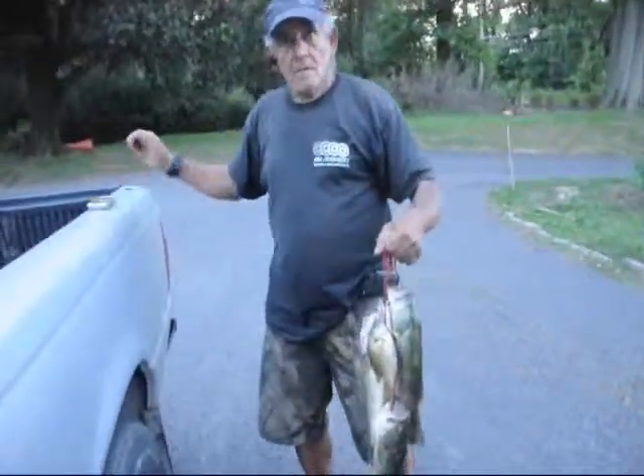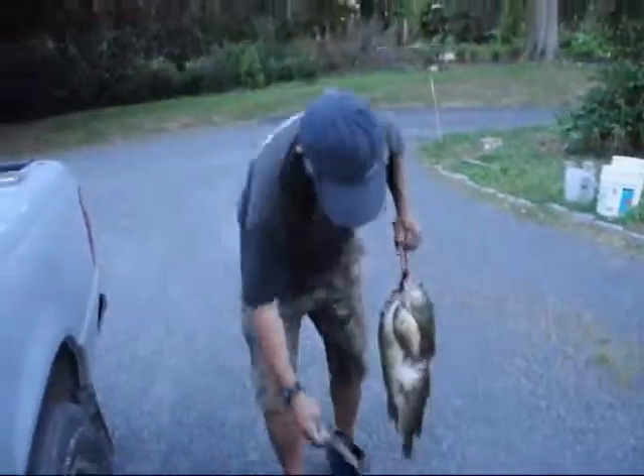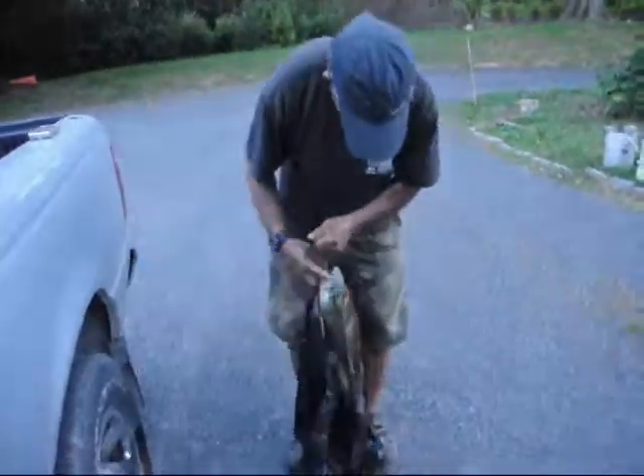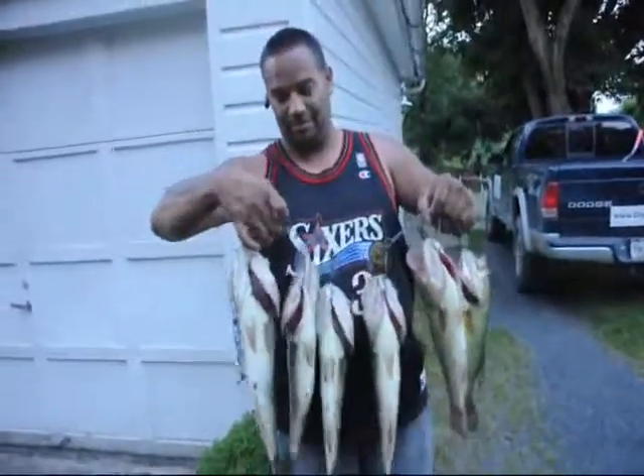How many crappies did you see? No, no crappies. Only bluegills. Some bluegills? Yeah, right there on 313. Well, that was a good day fishing. Yep.